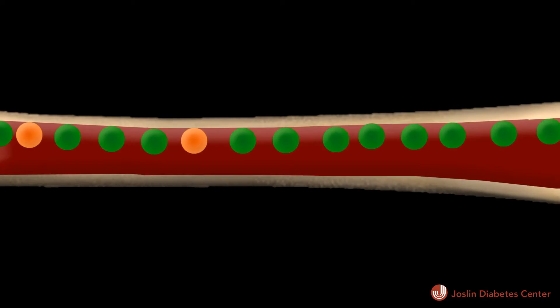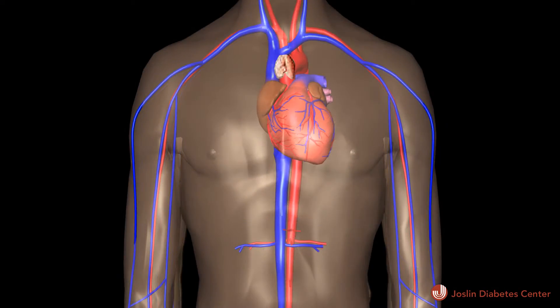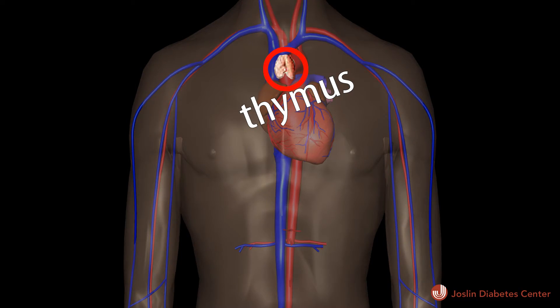My main focus is on those cells that go into the pancreas and destroy these insulin-producing cells — these so-called T cells. T cells develop from progenitors, very immature cells that live in the bone marrow and migrate to the thymus. The thymus is an organ that sits right above your heart, and this is where T cells develop and undergo quality control.